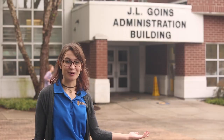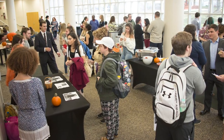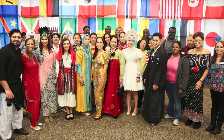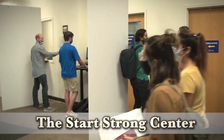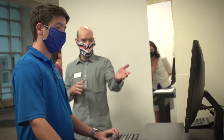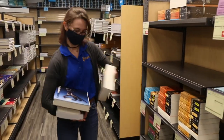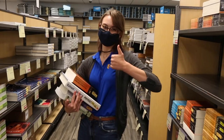Behind me is the JL Goins Administration Building, where you will find the College Center, where many college events take place. There you will find the Start Strong Center, a helpful resource that combines the services of admissions, the cashier's office, financial aid, records, and registration services into one convenient location. Another important place to know about is the bookstore — be sure to visit to get all of your books and supplies for your classes.